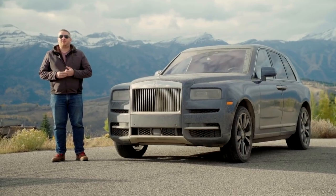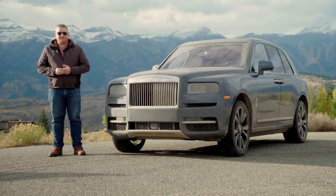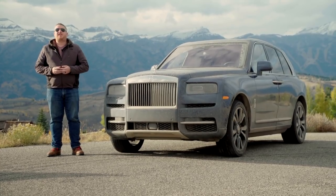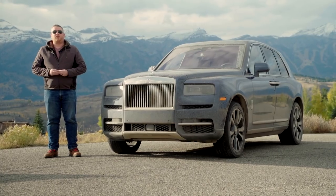This is the 2019 Rolls-Royce Cullinan, and as you can see, I have made it very, very dirty. That's because we've been driving around Jackson Hole, Wyoming on and off-road to test the first-ever Rolls-Royce SUV.